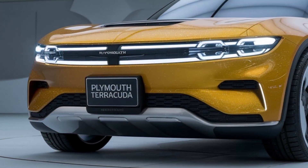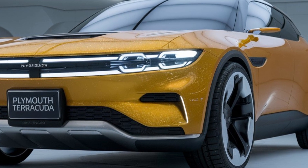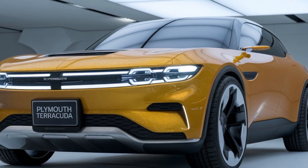Interior. Inside, the 2025 Terracuda blends retro elements with cutting-edge technology. The cabin is driver-focused, featuring high-quality materials and a modern infotainment system.